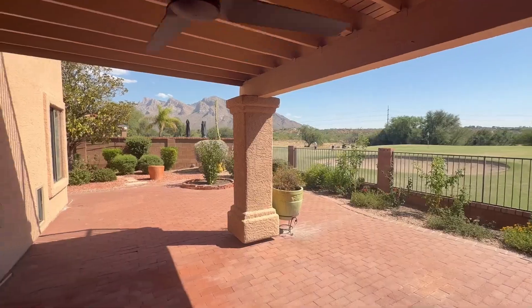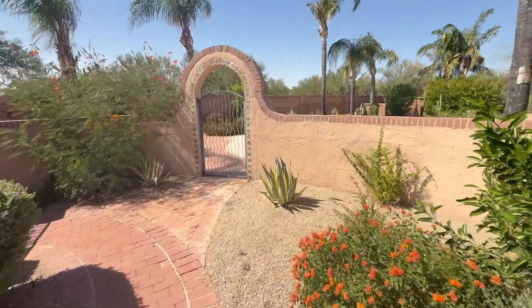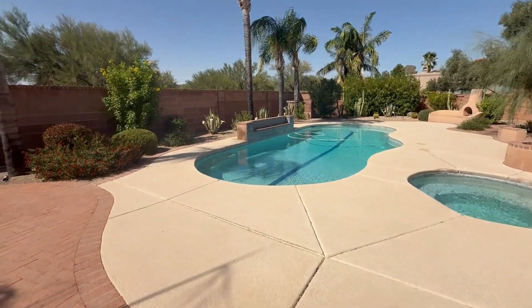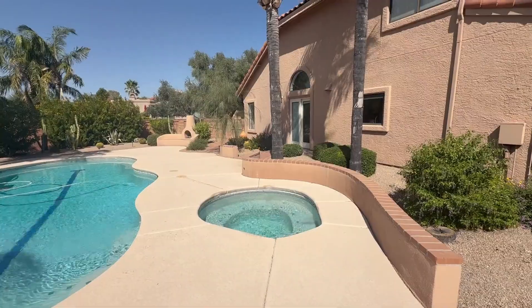Step outside to your resort-style backyard, where you can unwind under the covered patio, relax in the sparkling pool and spa, or enjoy the seating area with an exterior fireplace — all set against the backdrop of lush golf course greenery.